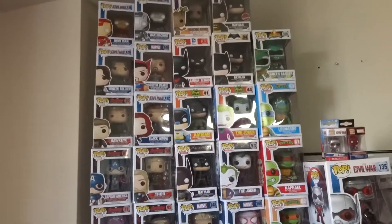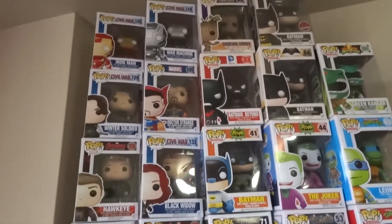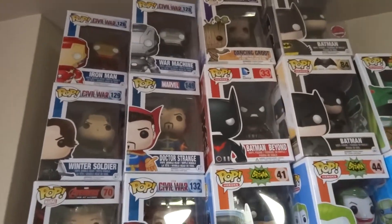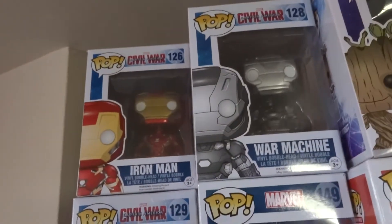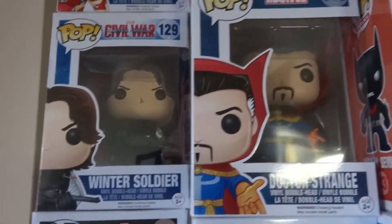So what we're going to do is just take a closer look at the different types of pops, mostly in the Marvel and DC universes. We'll bring you up here to show you two at a time, as you can see from Civil War — Iron Man, War Machine, and Winter Soldier.